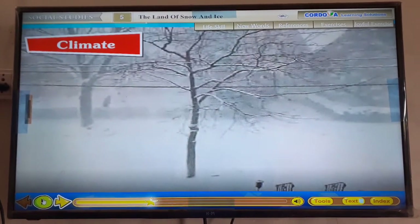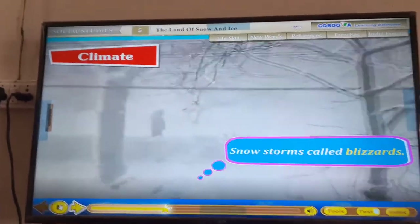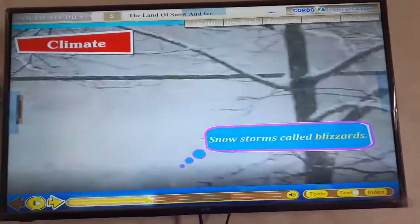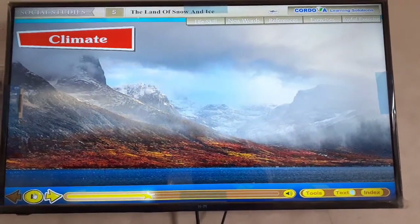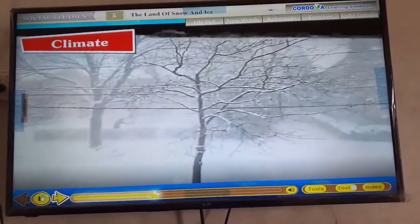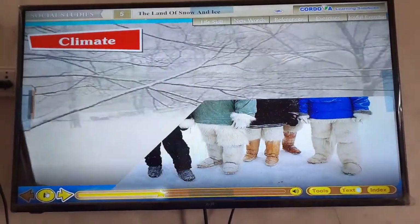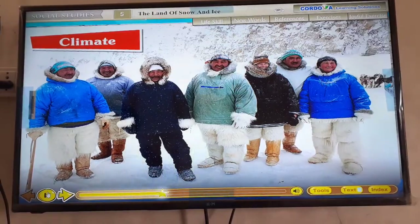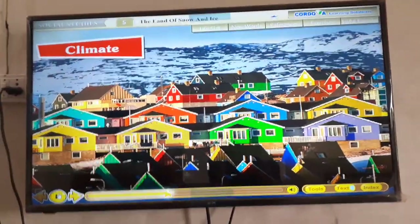Snowstorms called blizzards are a common feature of the climate. These storms start very suddenly. The winters are long and dark; the sun does not rise above the horizon. The sun is not seen for several weeks, hence there are days of continuous darkness.